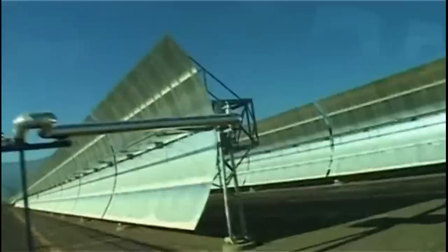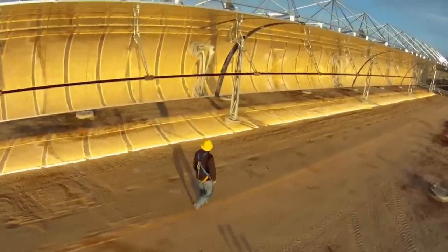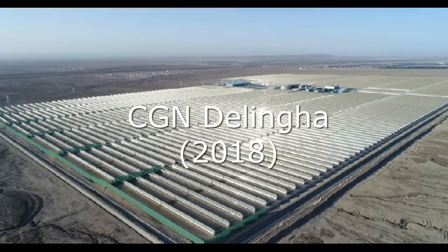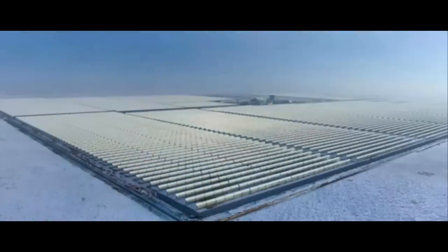The total construction cost of the solar heaters for European and American power plants was approximately $300 or $400 per square meter. However, these new Chinese power plants use cheaper solar heaters, with a total construction cost of about $200 per square meter.